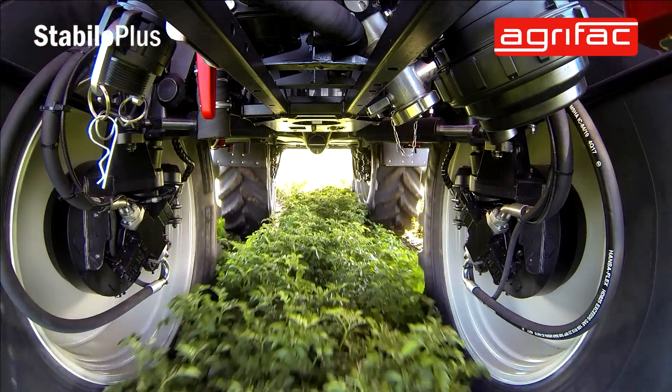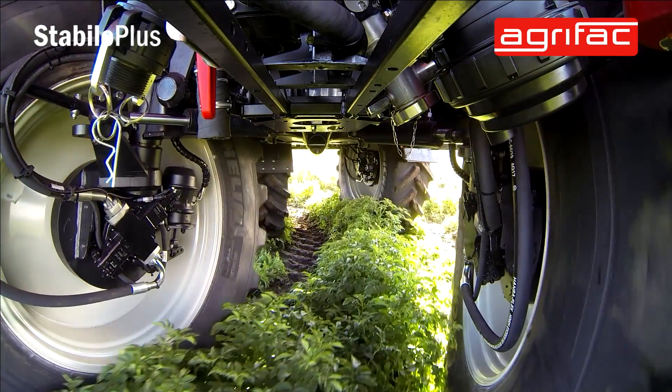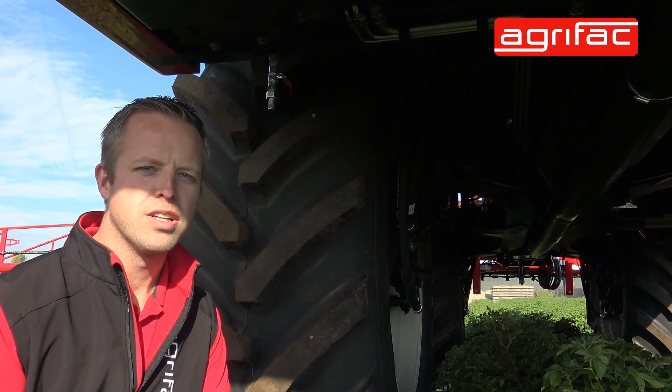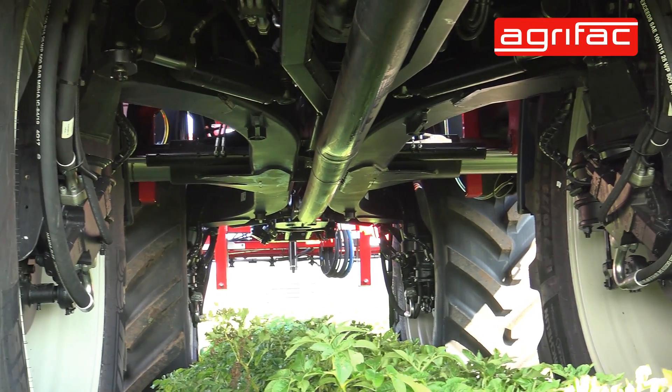So maximum versatility — four wheel steer for maximum maneuverability and less crop damage. A clearance of 1.4 meters, so higher clearance as well. We've also narrowed down the assembly of the wheel motors in the wheel, so even less crop damage.